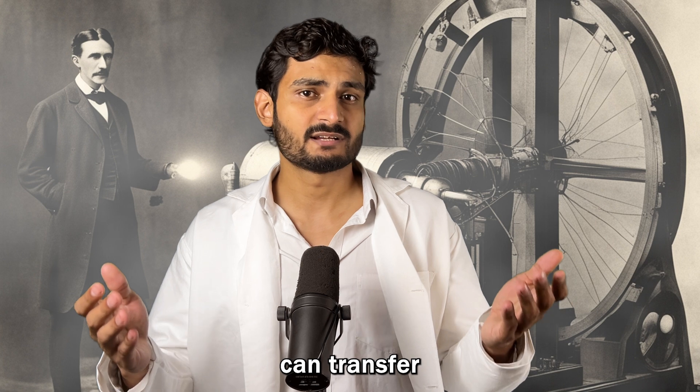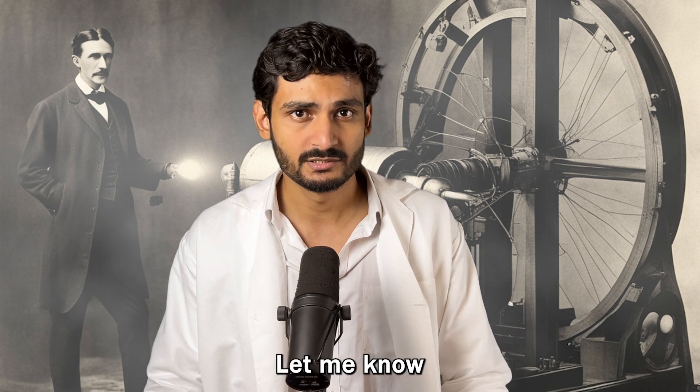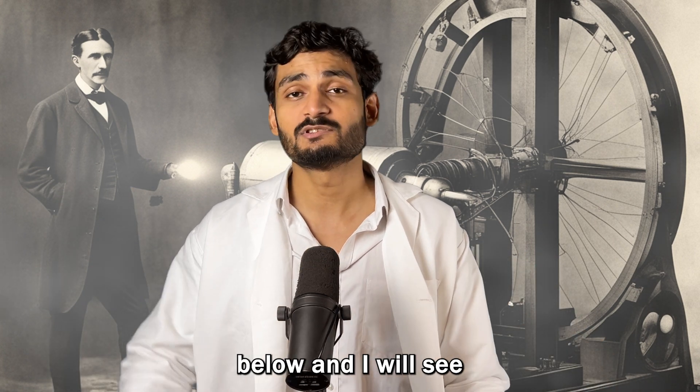Do you think resonance can transfer energy over large distances as Tesla had once thought? Let me know in the comments below, and I will see you in the next one.